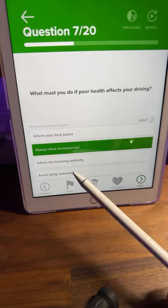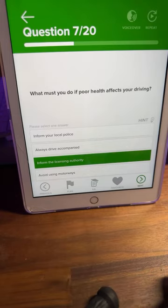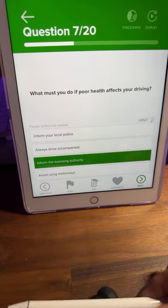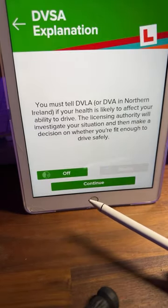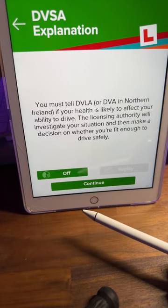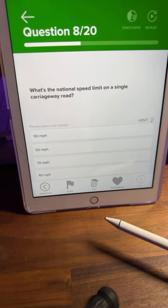Why not B — always drive accompanied? How will being accompanied help if your health is affecting your driving? The correct answer is C — inform the licensing authority. They'll then decide whether you should be allowed to drive. It could be diabetes, heart problems, eyesight, hearing, or a disability. Let's check the hint: 'You must tell the DVLA, or DVA in Northern Ireland, if your health is likely to affect your ability to drive.' C is correct.